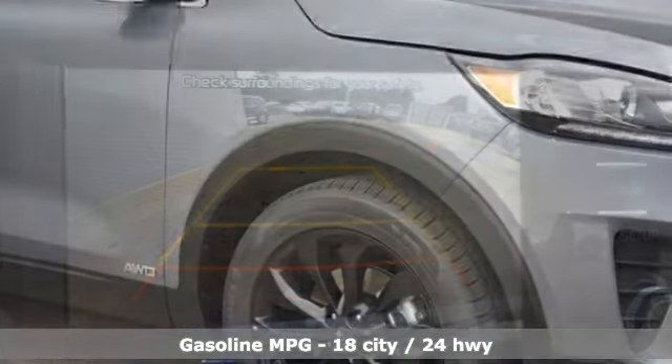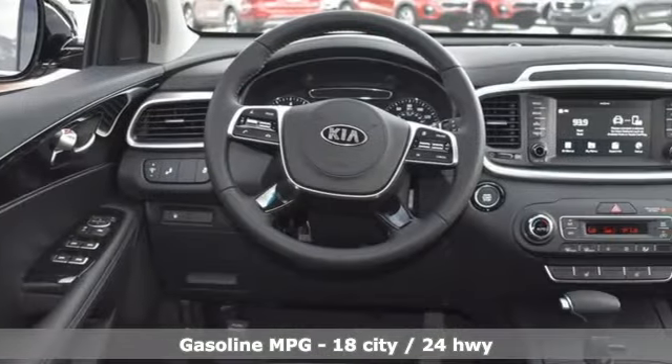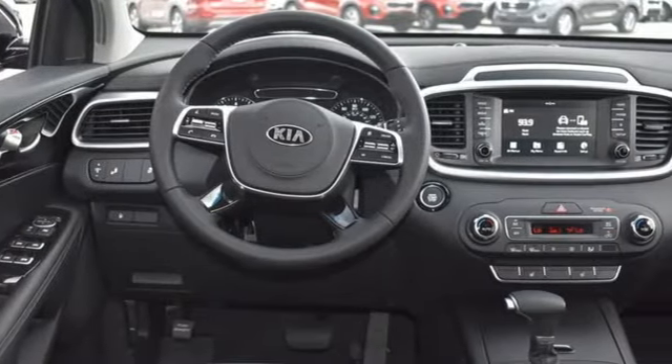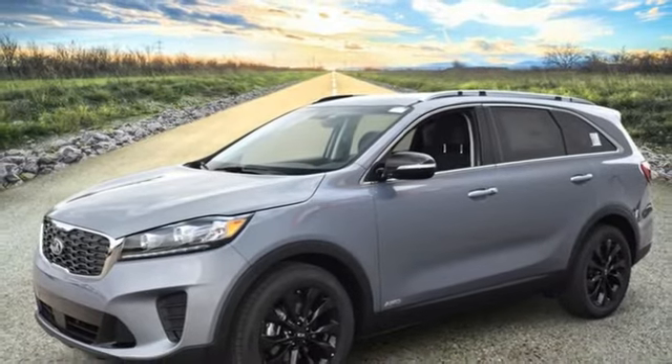Features include automatic transmission, dual-zone climate control, smart device navigation, rear parking sensors, front heated bucket seats, and doors and push-button start proximity key.